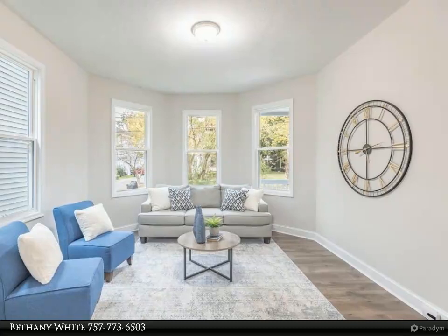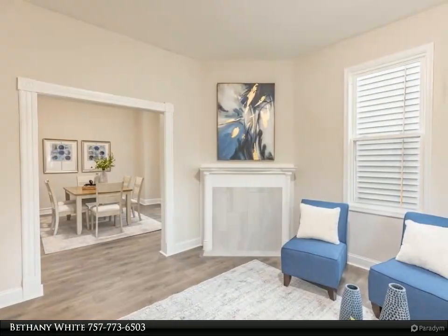Come see what makes this home so special. For more information, review the details below.